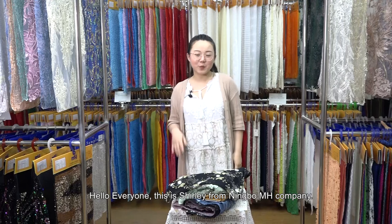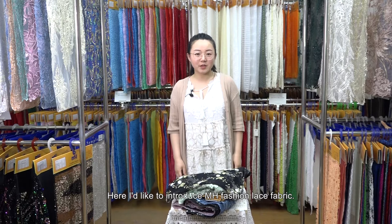Hello everyone, this is Shirley from Nimbo MH Company. Here I'd like to introduce MH Fashion Lace Fabric. Look, these are the fashion laces this year.